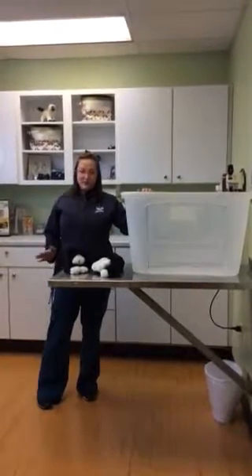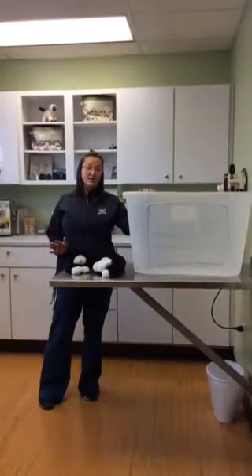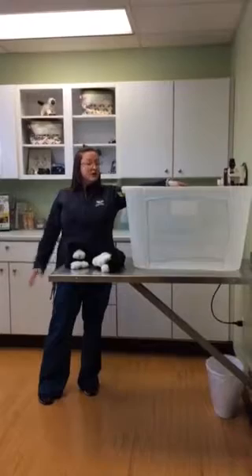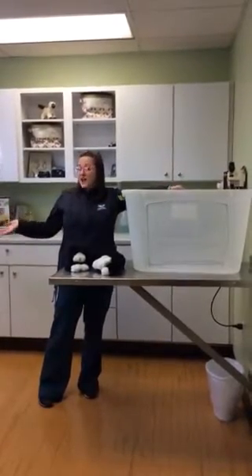You do not want to use bleach, even if you rinse it out very well — stay away from bleach. Cats are very good at sensing what is going on, and they can definitely smell bleach. If you have any questions, you can always give us a call here at Oak Tree, and remember that we are cat-free.